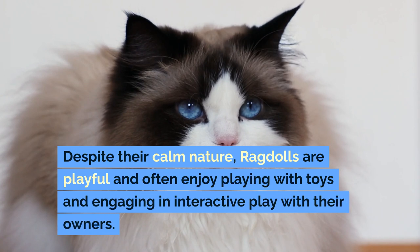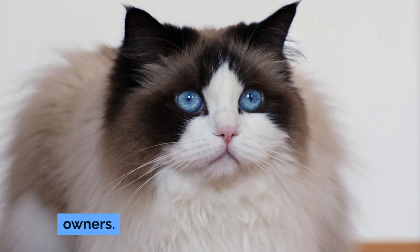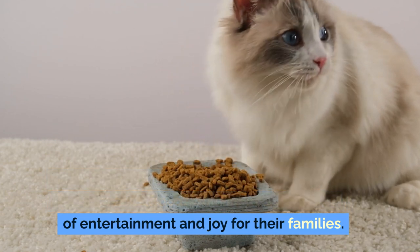Despite their calm nature, ragdolls are playful and often enjoy playing with toys and engaging in interactive play with their owners. They retain a kitten-like attitude to play well into adulthood, which can be a source of entertainment and joy for their families.